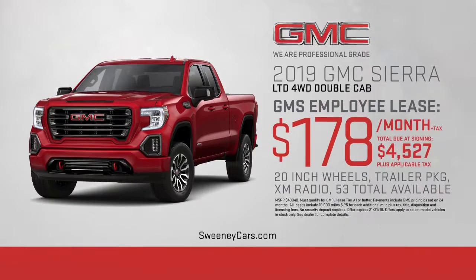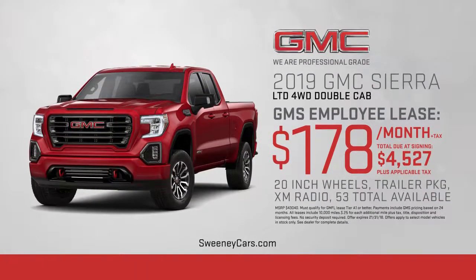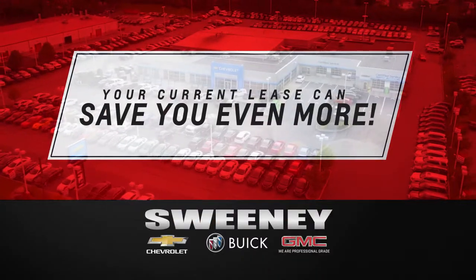Or upgrade to the '19 GMC Sierra for just $178 a month. Your current lease can save you even more.